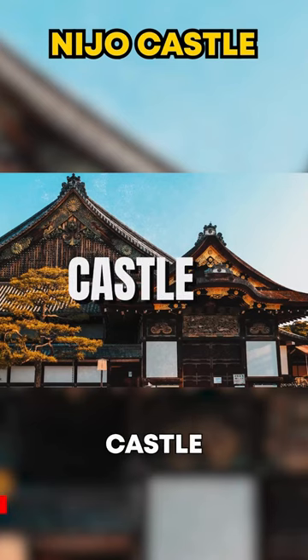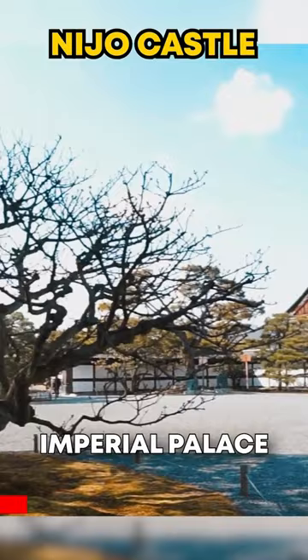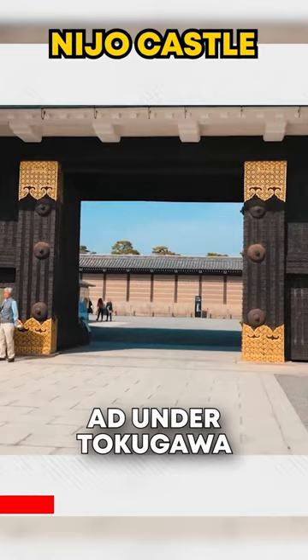Nijou Castle is a former imperial palace located in central Kyoto that was completed in 1626 AD under Tokugawa Ieyasu's rule as shogunate ruler of Japan at the time.